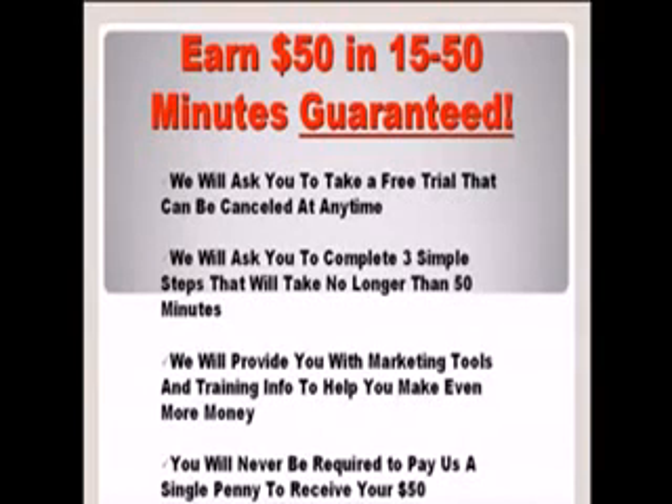We will also ask that you complete 3 simple steps that take no longer than 50 minutes. Once you do that, we will credit your account with $50. We provide you with all the marketing tools and training information to help you start making more money online with your free and powerful system, and you will never be required to pay us a single penny to receive your $50.